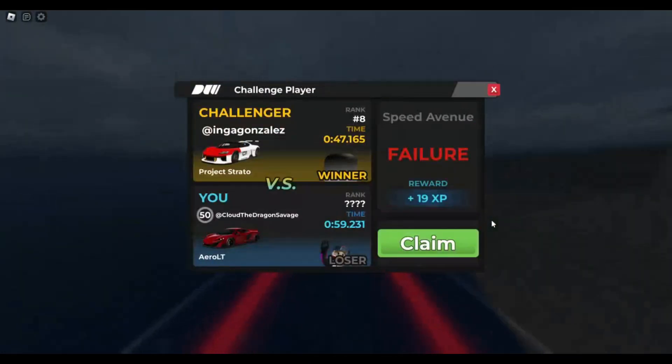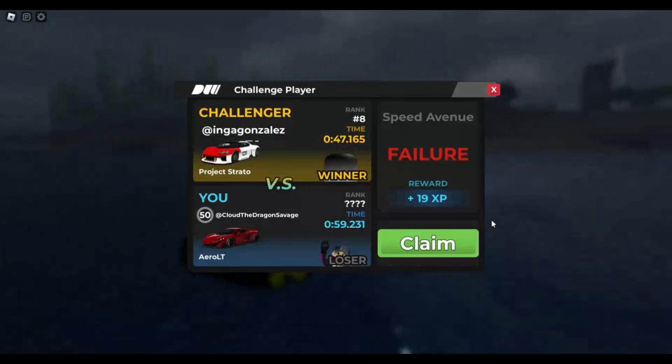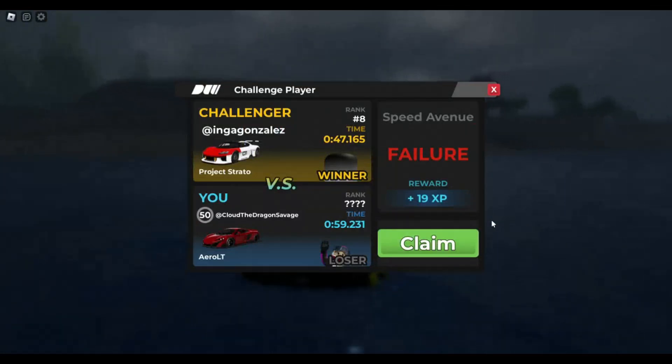Alright guys, so you can get a doable 59.2 seconds on Speed Avenue with the Aero LT. But yeah, let's move on to the final race for the Aero LT, which is drag.